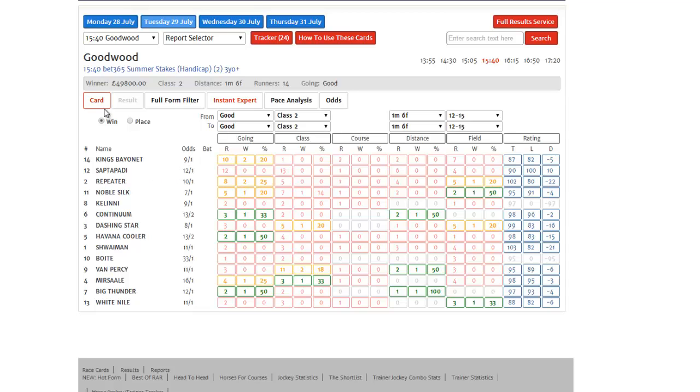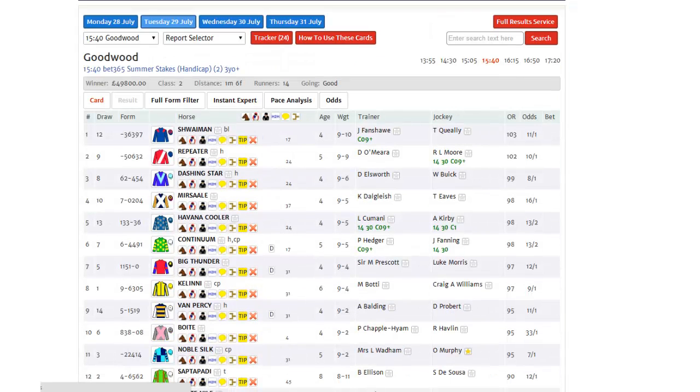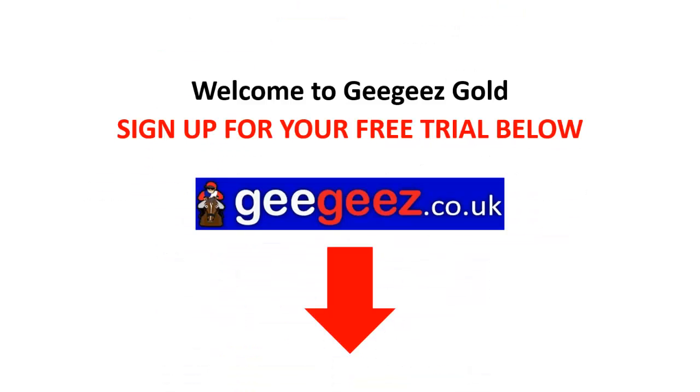As I say, it's just one of many tools that we use here at GG's to find value winners — information that's not available anywhere else. And this was the Instant Expert. So go ahead, sign up for your free trial below, and start putting GG's Gold to work for you today.